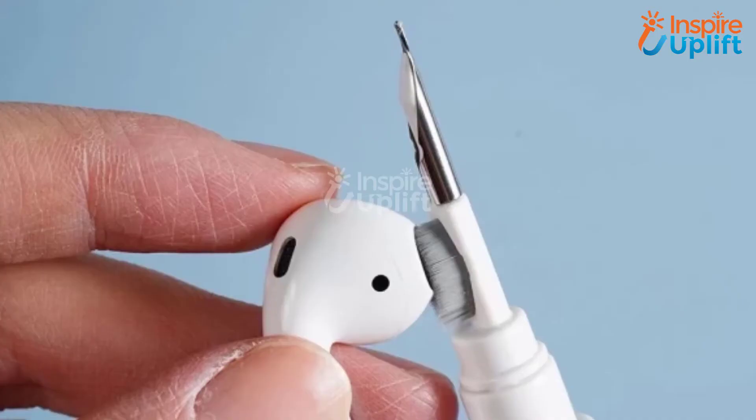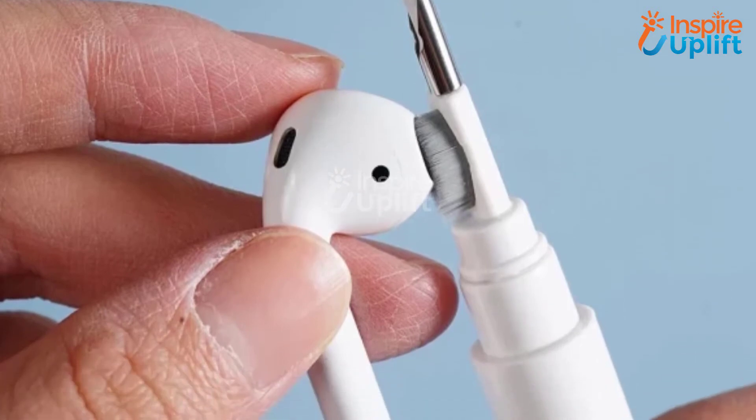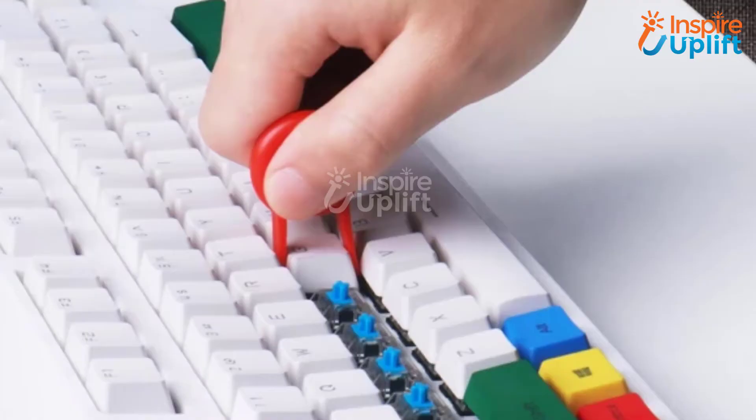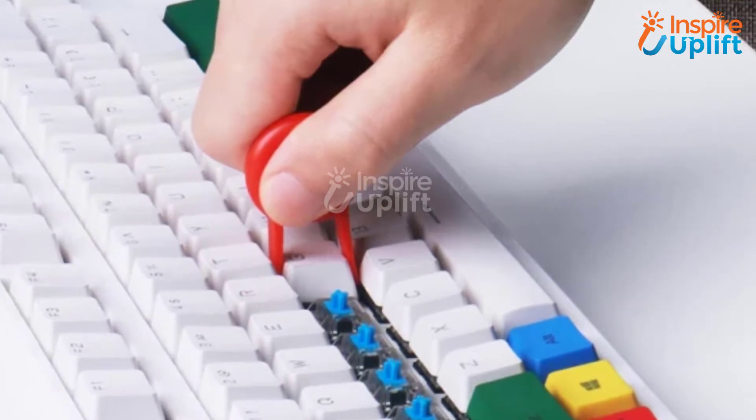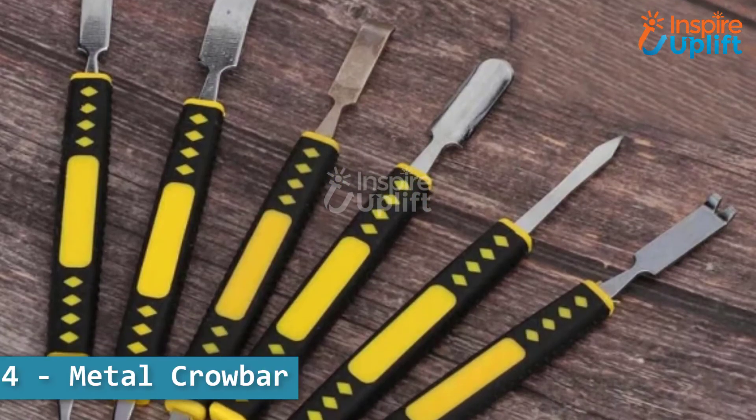At number five we have the keyboard and earphone cleaner. This cleaning brush is specially designed to clean the keyboard. The three-row nylon bristles are straight and tight, which effectively get into the crevices and pull out the dust.